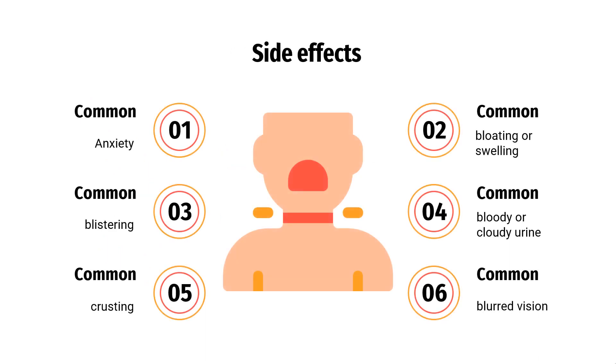Side effects include: anxiety; blistering, crusting, irritation, itching, or reddening of the skin; bloating or swelling of the face, arms, hands, lower legs, or feet; bloody or cloudy urine; blurred vision; chest discomfort or tightness; cold sweats; and confusion.